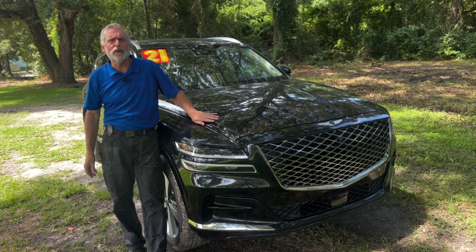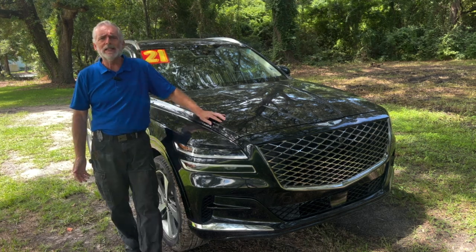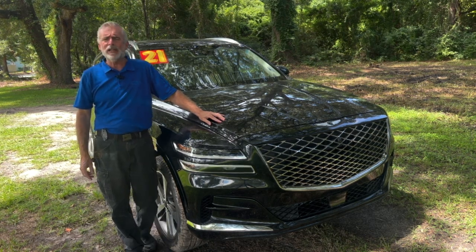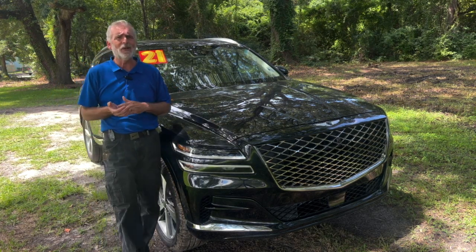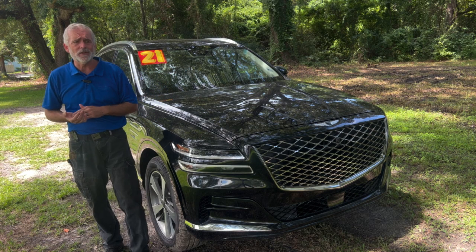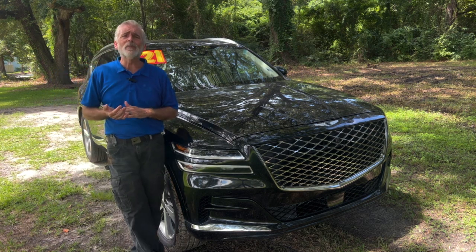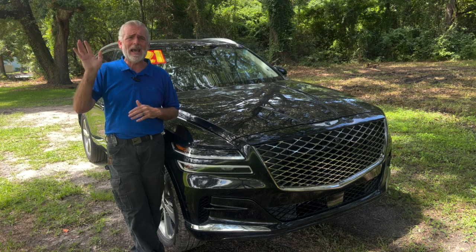If you like this video, give it a like and consider subscribing to the channel. Each week I pick a couple of cars off the lot that I think are pretty cool and unique and do a video on them for you. You never know — your next purchase might come from one of these videos. Once again, my name is Walt Kinney. Thanks to Kia Country of Charleston for allowing me to do these videos. Bye!